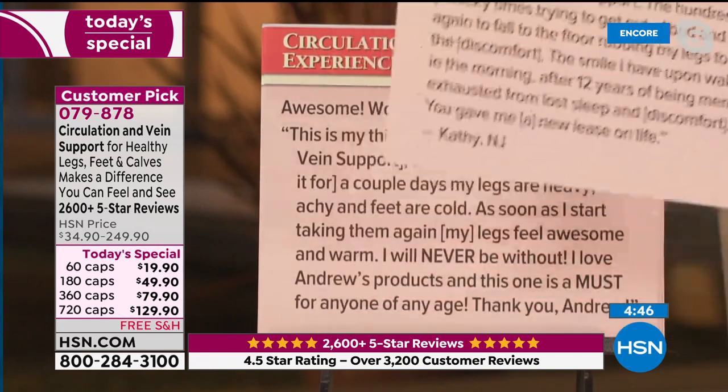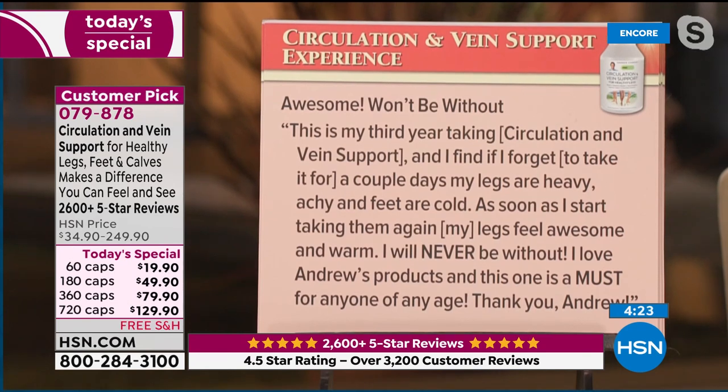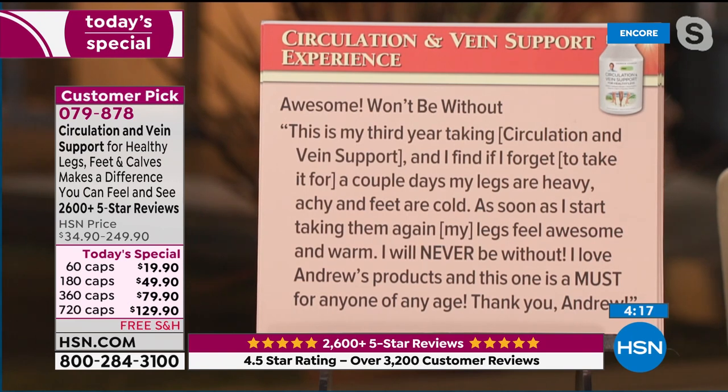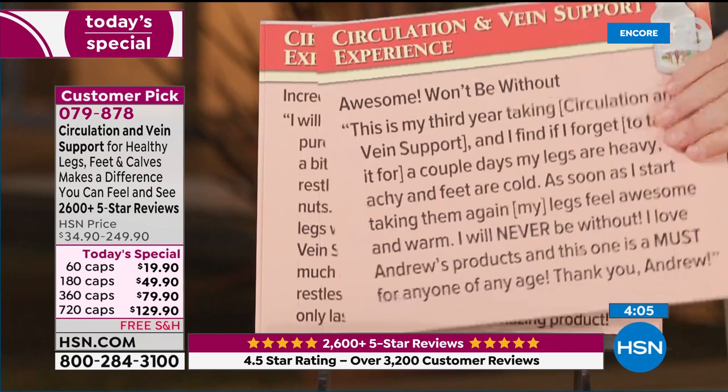Not everyone's circulation in their feet, ankles, and calves so drastically affects their life, but none of us are exempt as we get older. 'This product makes a profound difference in my ability to exercise in my seventh decade.' Won't be without it — 'This is my third year taking circulation and vein support. If I forget to take it for a couple of days, my legs are heavy, achy, and feet are cold. As soon as I start taking them again, my legs feel awesome and warm. I will never be without it. I love Andrew's products.'